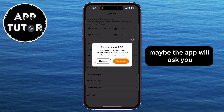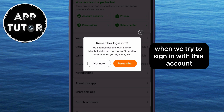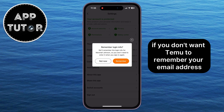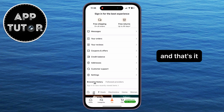The app may ask you if you want to remember your login info, so you don't have to enter it again when you try to sign in with this account. You can either remember your info, or tap on Not Now if you don't want Temu to remember your email address and password. After this step, simply tap on the Sign Out option, and that's it.